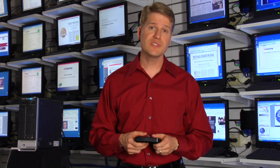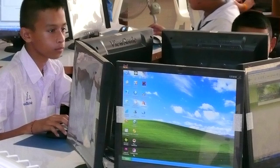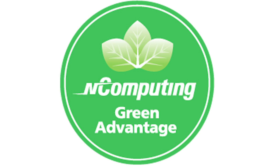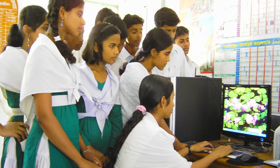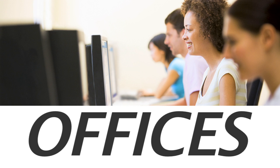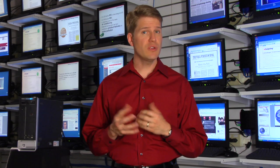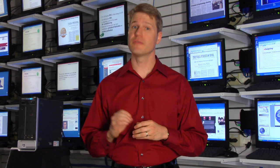So between the electricity savings and the reduced e-waste, it's easy to see why nComputing is the greenest computing solution on Earth. Millions of people in over 80 countries are already benefiting — from classrooms, to offices, to factories, to internet cafes — people are getting computing access for a fraction of the cost.